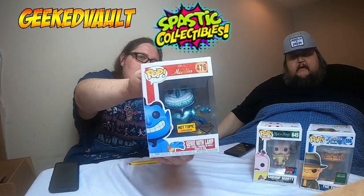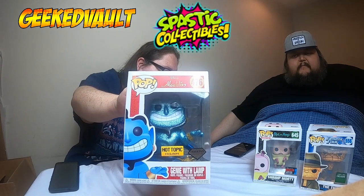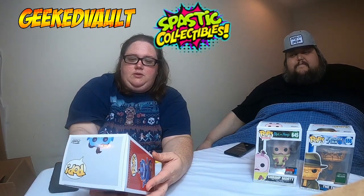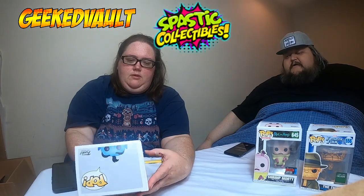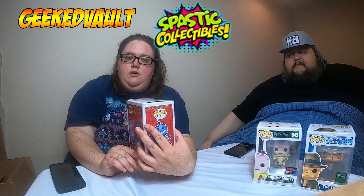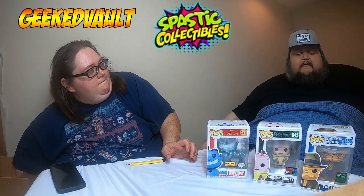Diamond Collection Genie with lamp! I like this pop — it's really good looking. We do tend to get diamond collection pops. I don't think we have this one. We missed this one. Cool — no matter what, it's a pop we probably would have liked to have had anyway.